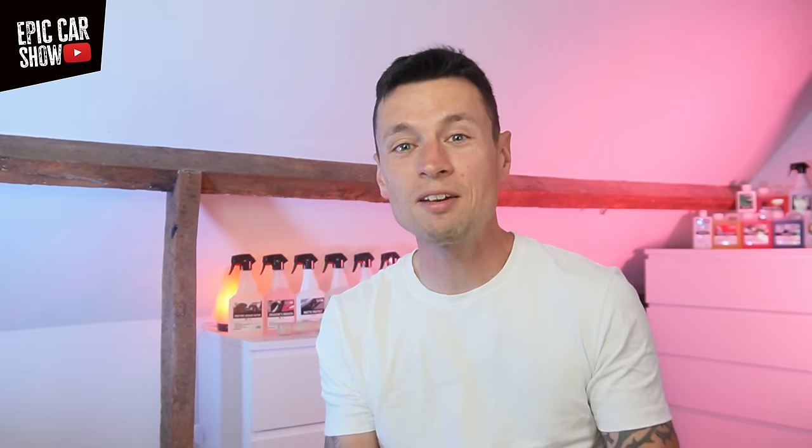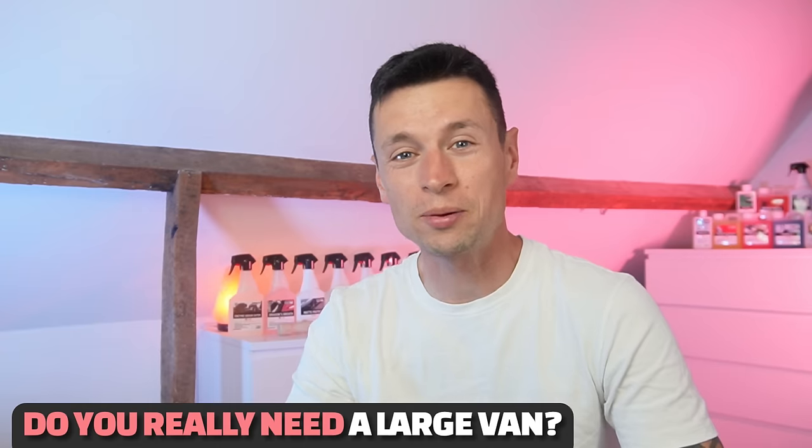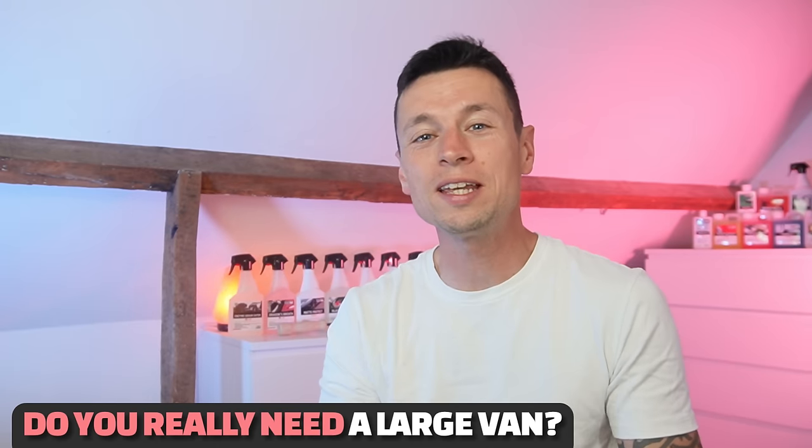I get asked this question on a regular basis — people always say the same thing: Dave, what's the best size van to go for? I've been there and done that. I've had the big kitted-out vans, I've had the smaller vans, and I've even had a pedal bike when I started out. So in this video I'm going to give you some brilliant examples on how you can kit your own van out, and we're going to be taking a look at VW Caddies, Ford Transit Connects, and even a Vauxhall Corsa van. If you're thinking about getting started and want a little bit of inspiration, this video could be the answer to your prayers.